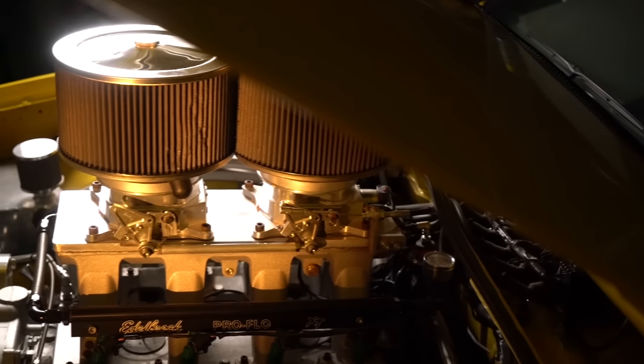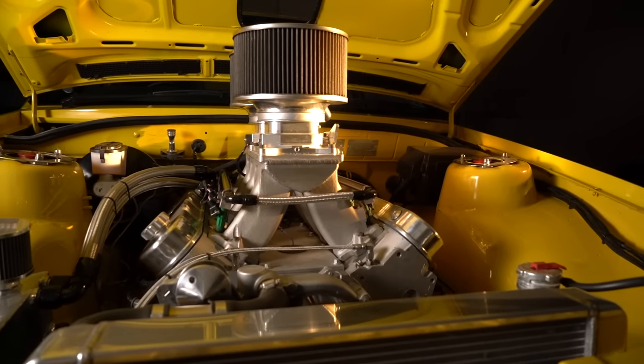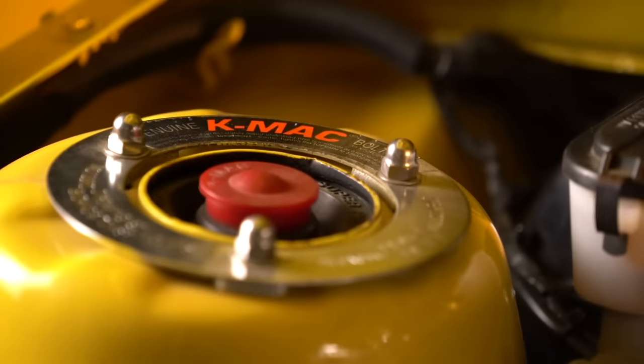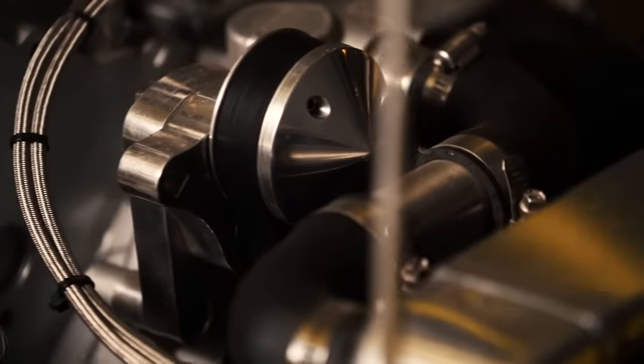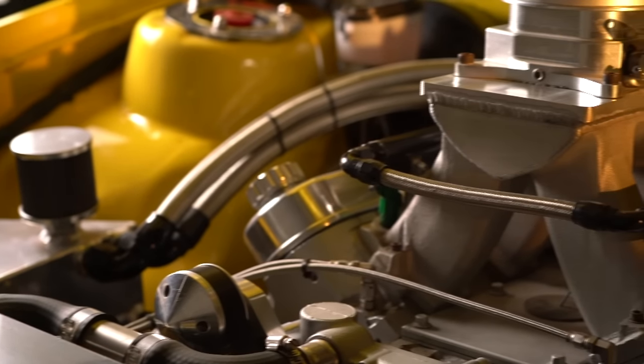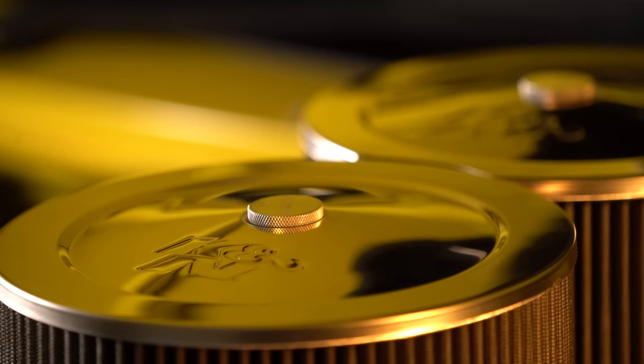We had an engine built by Spencer Race Engines — it's an LS1 5.7 litre with alloy Higgins heads and tunnel ram injection, making just over 400 horsepower at the wheels on the dyno. It's all run through a full-built automatic, fully manualised with a big 4200 RPM stall converter. All the diff has been redone with 4.11 diff gears.